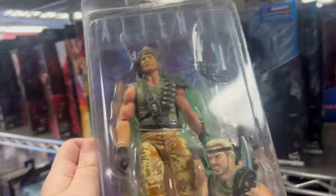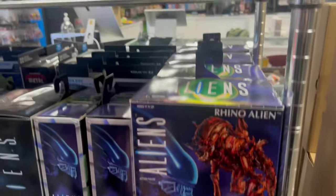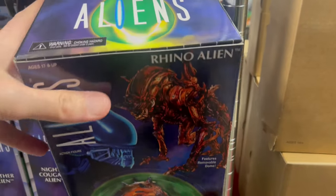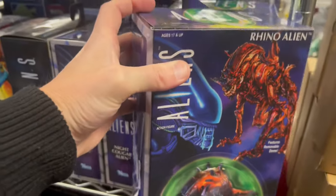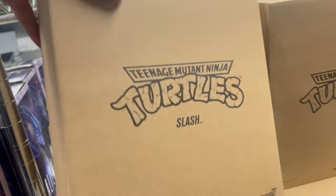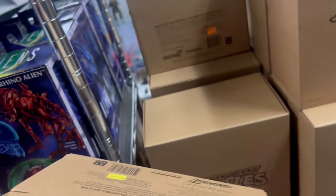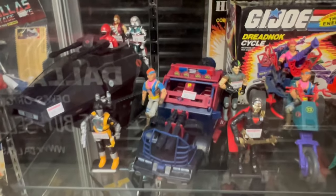We got these Aliens at $20 - that's a good price, man. Rhino Alien, $20 dude, not bad. Super Sevens - they over-made those. Oh yeah dude, look at all these.